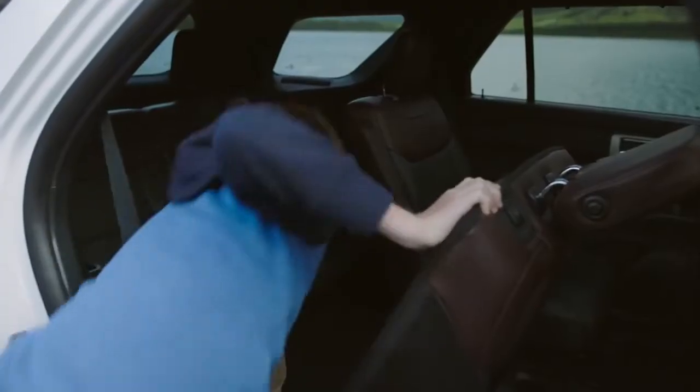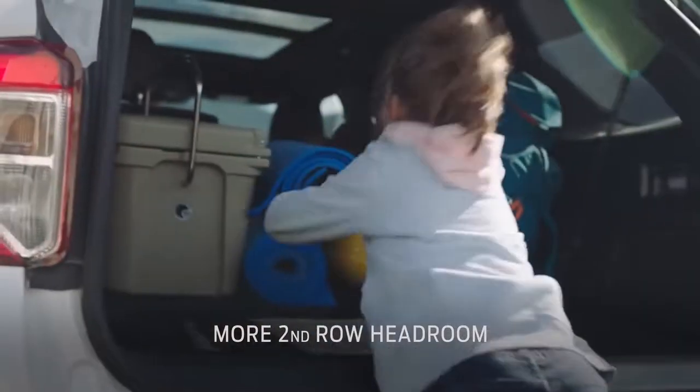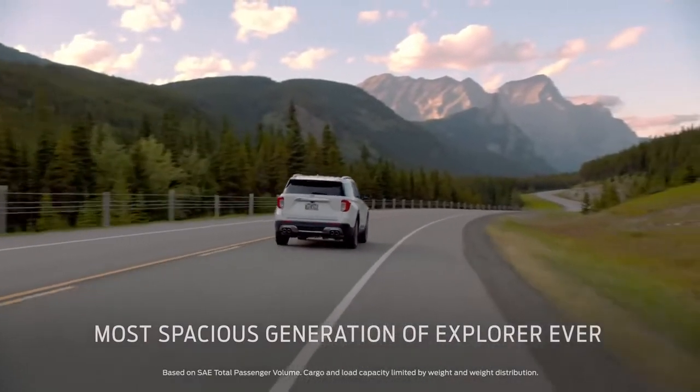Explorer offers an easy entry second row and a power fold seat in the third row, with more second row headroom than Highlander. And it's the most spacious generation of Explorer ever.